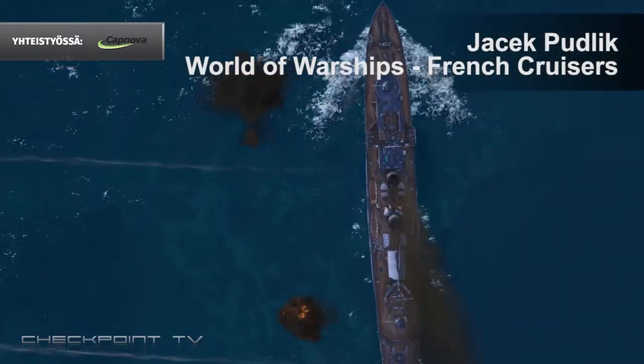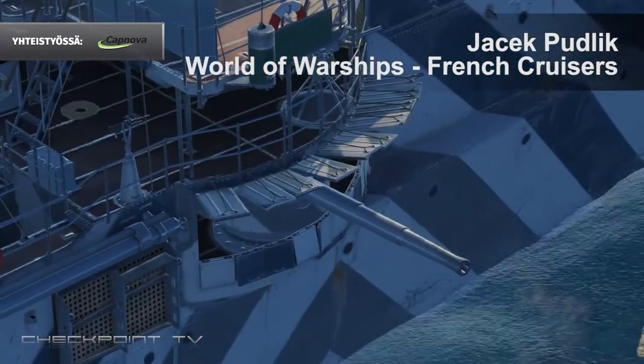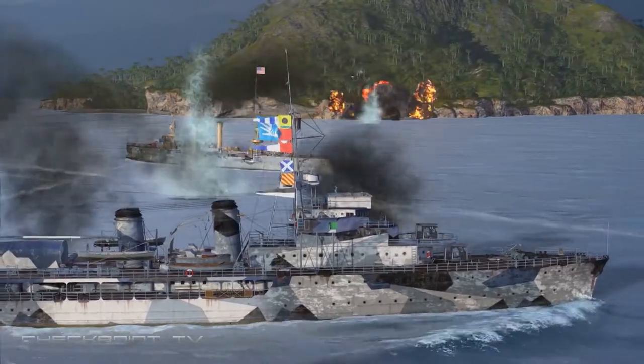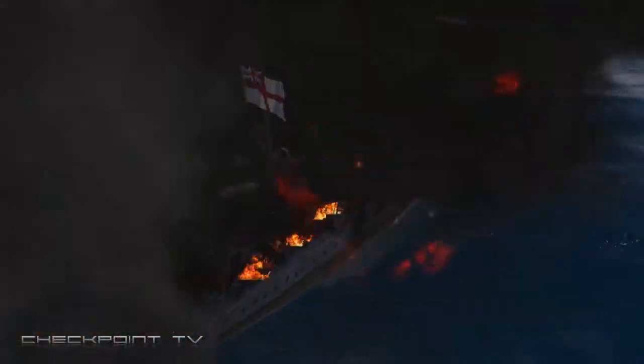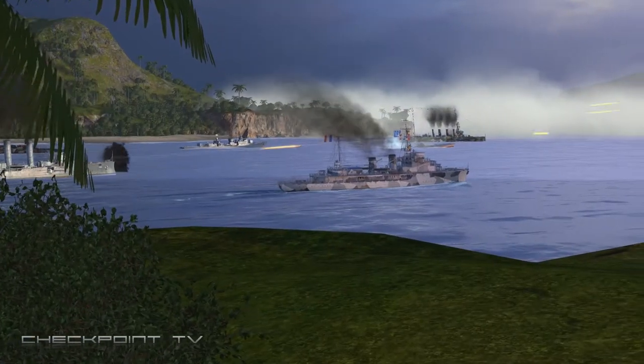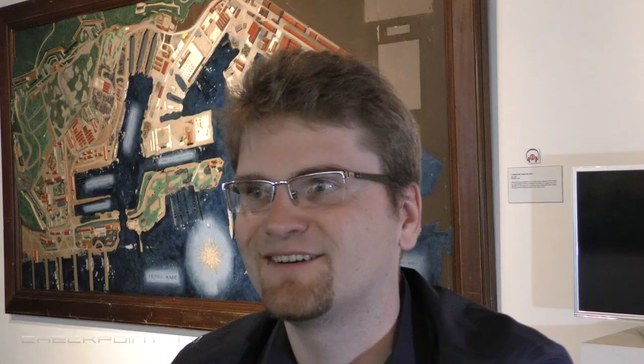It took a lot of research for us. We worked with the museums — as our historical specialists said before — to research them, to make them as historically accurate as the other ships were before. Our developers are putting a lot of hard work into making our ships as historically accurate as possible.